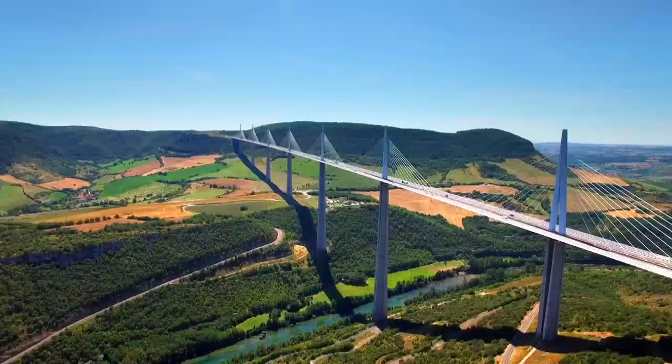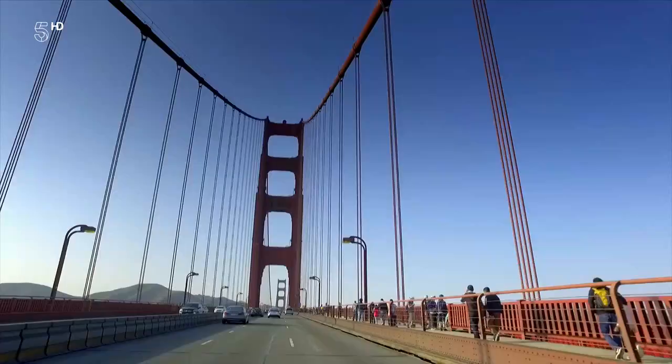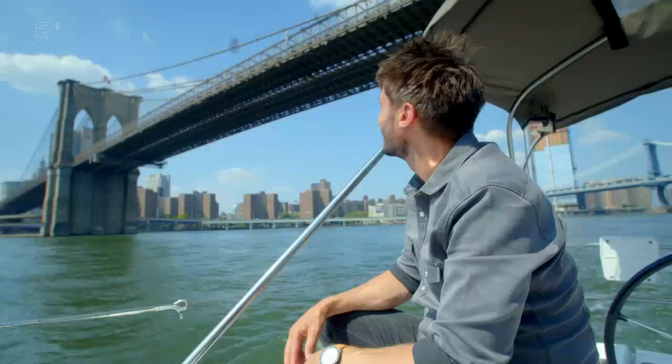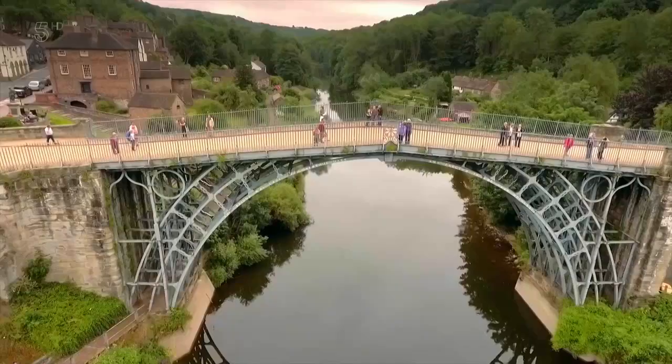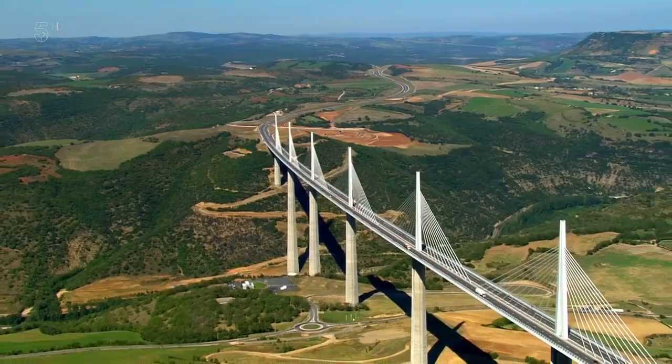Majestic, dramatic, awe-inspiring. These are the bridges that are worldwide icons, as well as engineering marvels. She's beautiful. Each of them broke new ground — the first, the biggest, the longest, and the tallest.